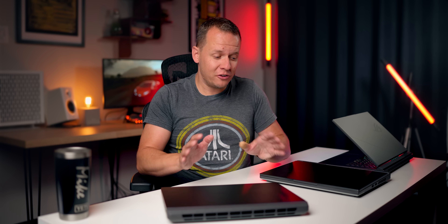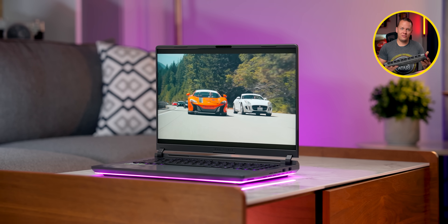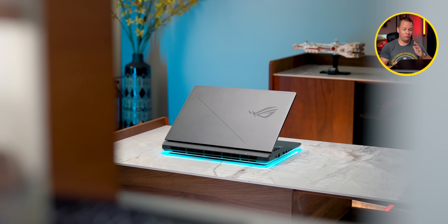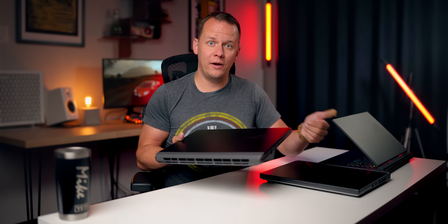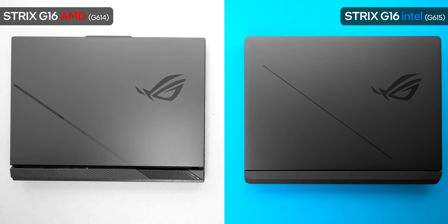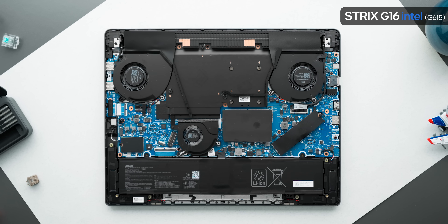Other than the specifications, when you just take a glance at these laptops, those conspiracy theories about anti-AMD sentiment at some of these companies might have a little bit of foundation in reality. Because the new 2025 Strix G16 for the Intel CPU comes with a brand new design and features brought up to a 2025 expectation level. On the other hand, the AMD laptops in the same lineup use a design and features that date back to early 2023.